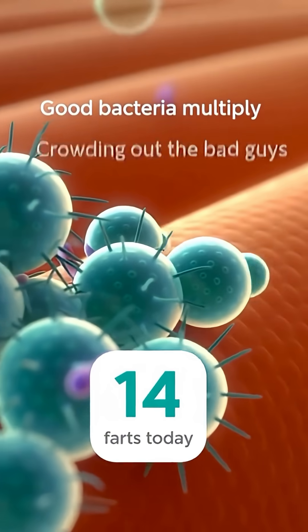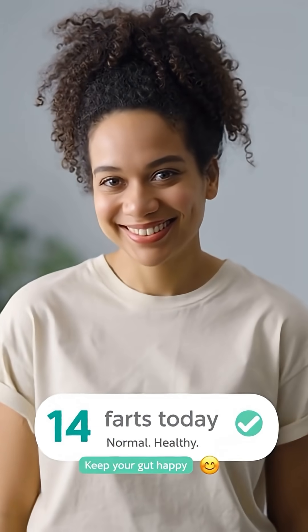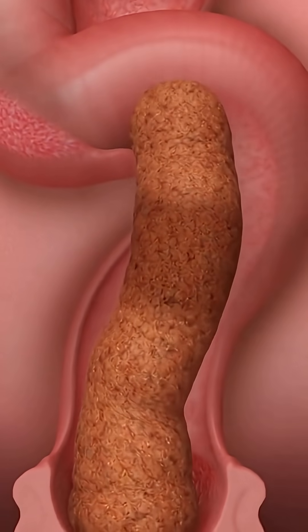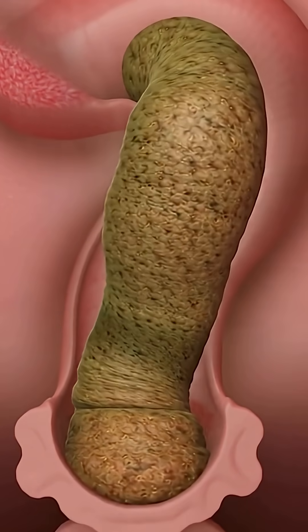Those tiny bubbles — methane and hydrogen — are made by your gut's hard-working bacteria. On average, they send gas out about 14 times a day, and that's completely normal. As good bacteria multiply, they keep troublemakers in check. Within the sigmoid colon, smooth muscle rings generate a coordinated peristaltic wave, moving the semi-solid stool forward by compressing and elongating it.